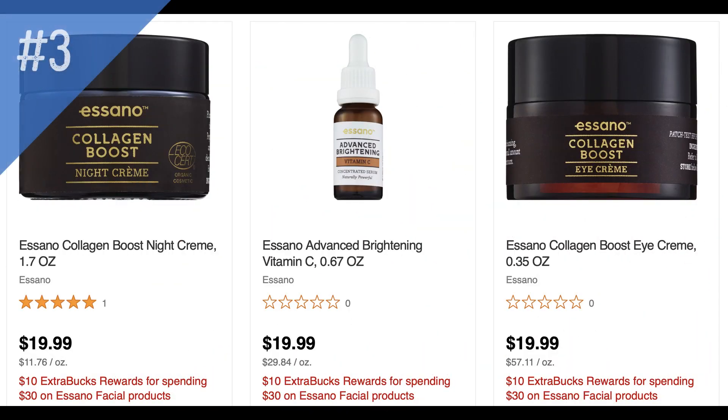Another unadvertised deal is on Asano facial products — these may not be available in every store. They have a collagen boost night cream, vitamin C brightening, and an eye boost, on promotion for spend $30, get a $10 extra buck. I don't have a scenario, but you could use your facial care CRTs if you received any for this deal.